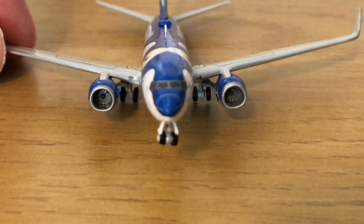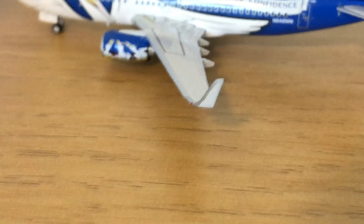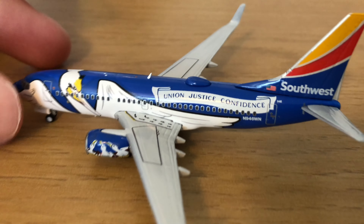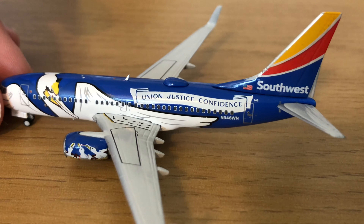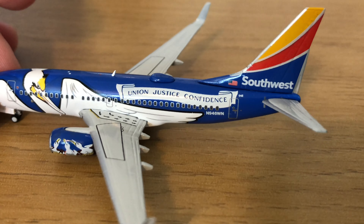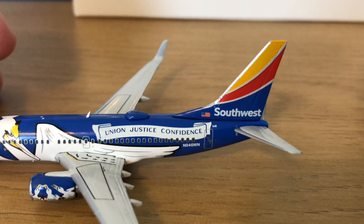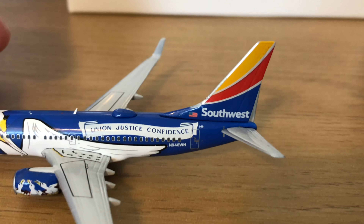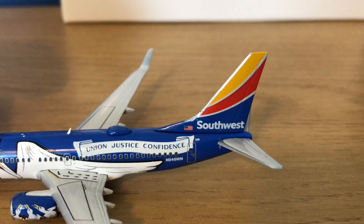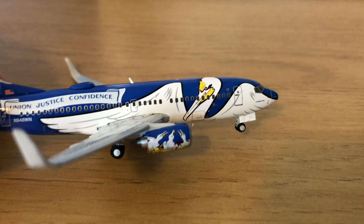And now for the model. At the front, you do have the nose cone painted on there. You do have the cockpit windows and the Louisiana 1 titles. You've got your gear doors with 946 written on them, and there's the nose gear. All the gears are rubber and do roll. There you have your L1 door with the heart logo right next to it. You've got the pelican for the Louisiana flag across the entire aircraft. You do have an antenna on top there, and there is one at the bottom beneath the pelican as well.